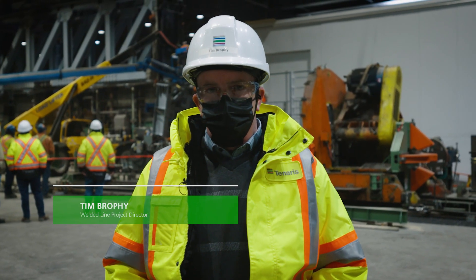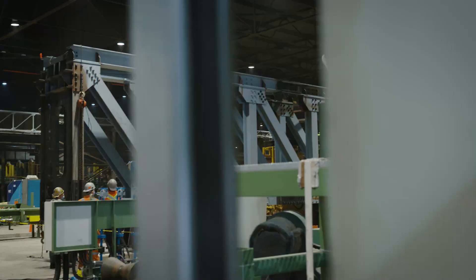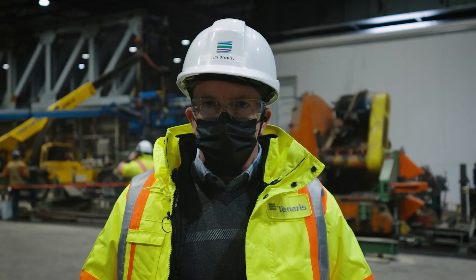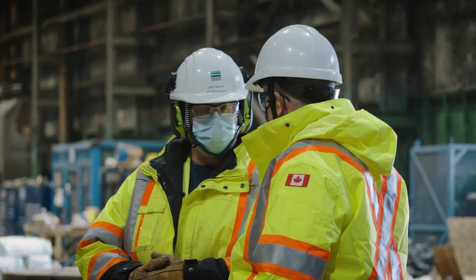Hi, I'm Tim Brophy. Today we're installing the Big Truss in Sault Ste. Marie, Algoma Tubes. It's a major milestone for the ERW project to get the truss up in the air. It's a part of the whole commissioning and setup of the project. It's important for the company and the community.